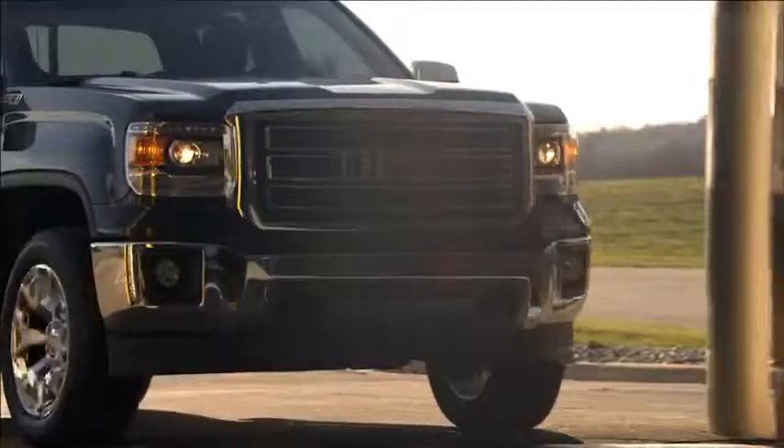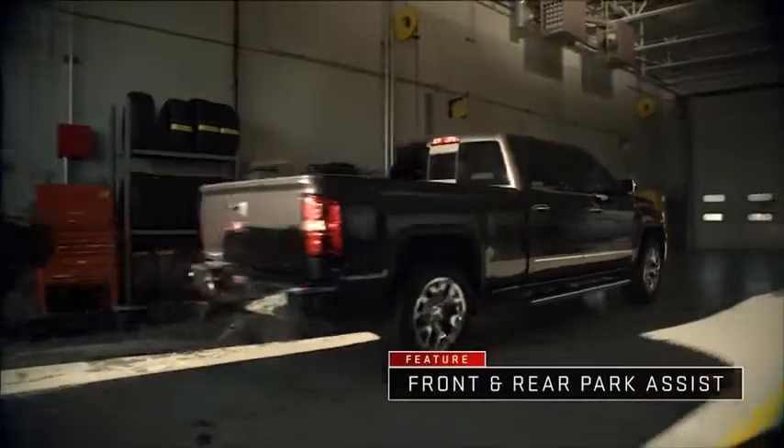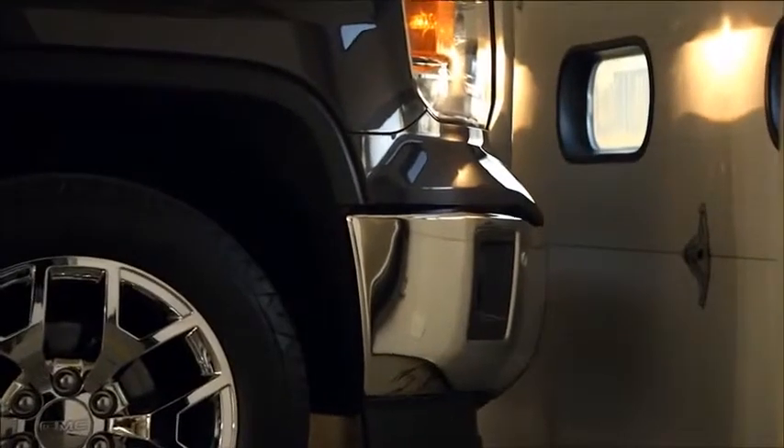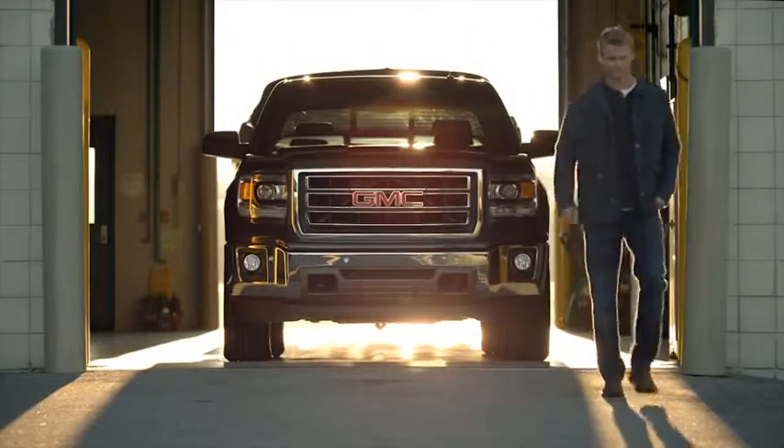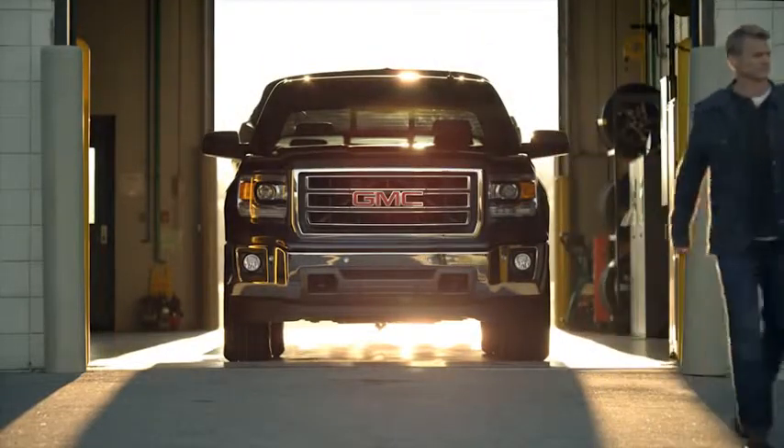For added confidence, Sierra is also available with front and rear park assist. Sensors detect nearby objects and alert you when your truck is too close for comfort. Two driver-centric technologies that provide convenience and clarity in the all-new 2014 GMC Sierra.